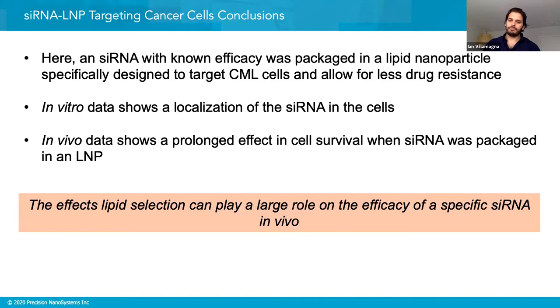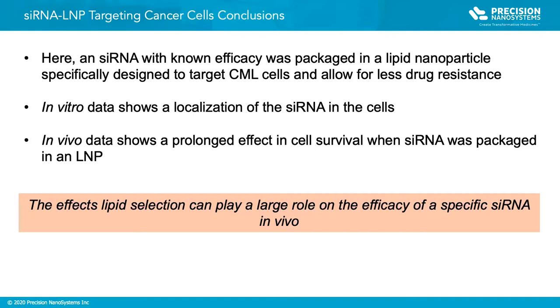As for how encapsulation efficiency is measured: the most typical method is through the use of a RiboGreen assay. That's something done very readily at our R&D division here at Precision Nanosystems, and most customers use the RiboGreen assay as well. I won't speak for this specific paper's exact method off the top of my head, but that is the standard approach.